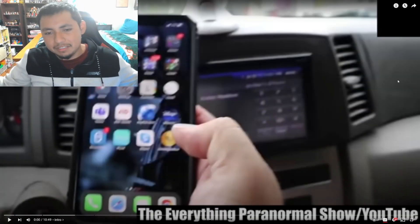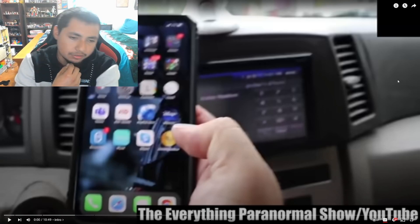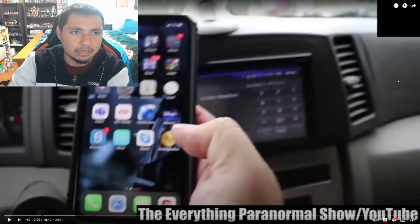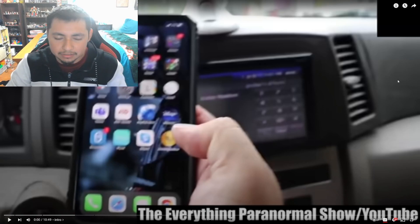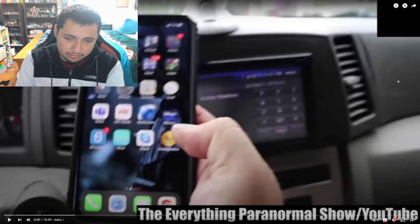Hey, what is going on guys, packbony36 here and welcome back to another video — another reaction video. Today we're gonna react to another one of Chills' videos. This video is called 'Ten Most Scary Randonautica Videos.' Randonautica is like a scary app that sends you to unknown situations — sending you to a location where something scary might be there.